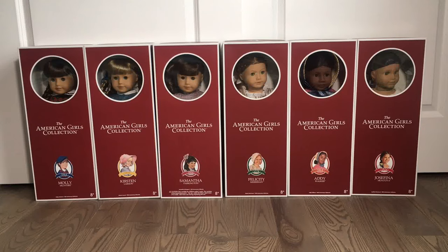Hey guys, it's biggest AG fan ever here back again, and today I am here for a super exciting video. If you guys didn't see yesterday's video or my leaks video, you might not know that American Girl re-released their first six American Girl historical dolls for their 35th anniversary. In yesterday's video I gave a tour of the American Girl Place Chicago showing off these beautiful new dolls.